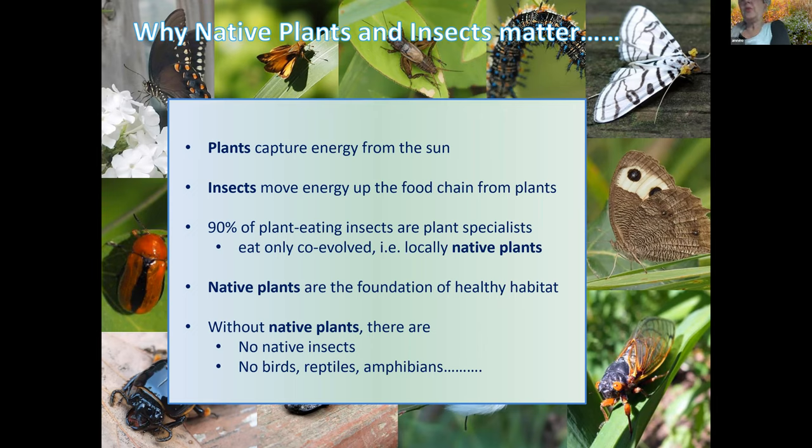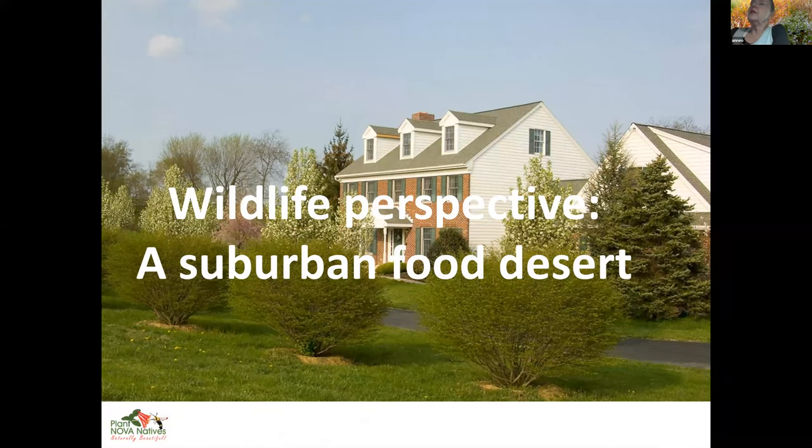Without native plants we have no native insects, and we have no birds, no reptiles, no amphibians, and the list goes on. In fact, if you have no insects, you have no people either. So coming back to this landscape — there's very little that is native, and so it supports very few insects and other wildlife. From a wildlife perspective, it is a suburban food desert.